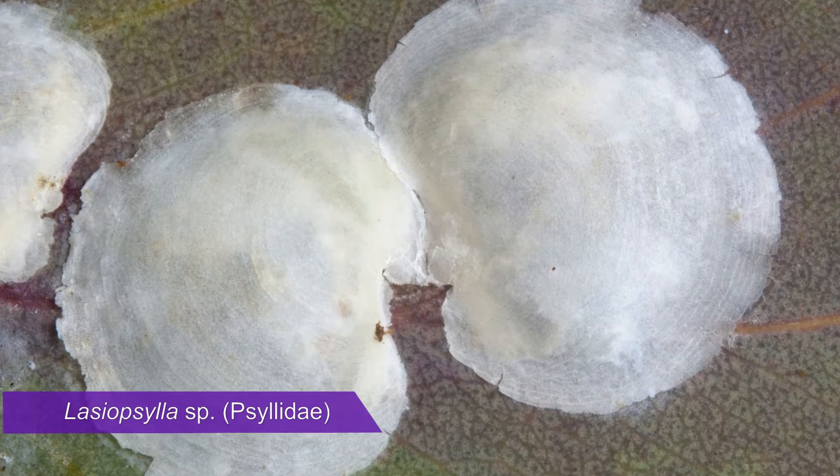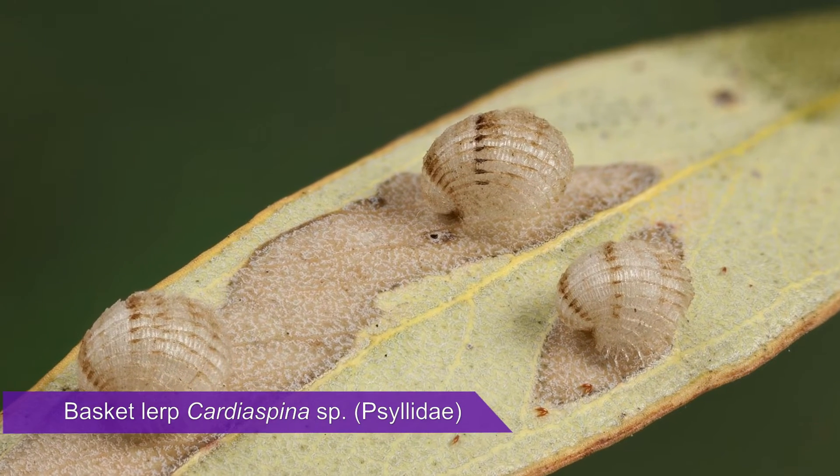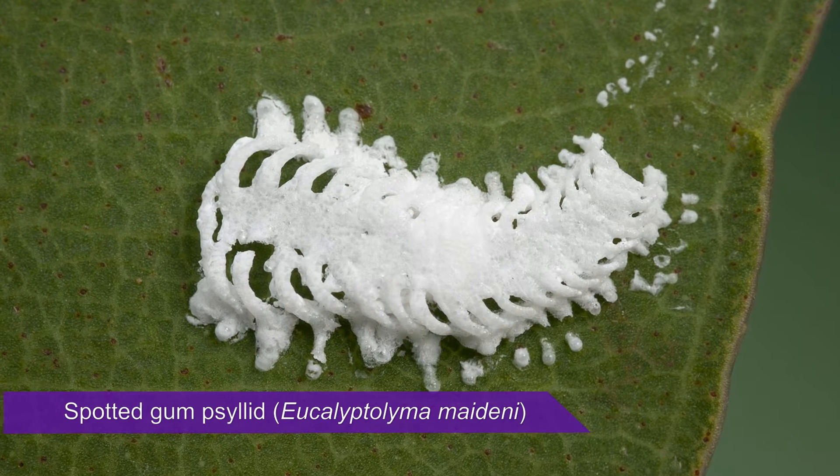Psyllid lerps come in various shapes and sizes depending on the species involved. Some lerps are quite simple and plain, but others are exquisitely ornate like this basket lerp. My favourite has to be the lerps formed by the insect known as the spotted gum psyllid. Despite its common name, this psyllid also feeds on the leaves of lemon scented gum.